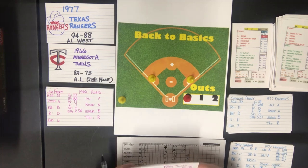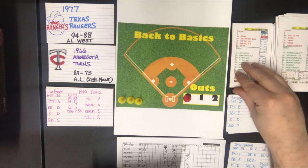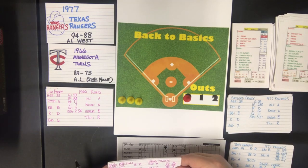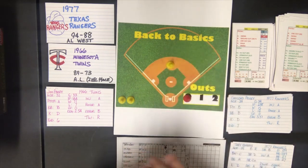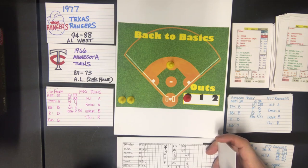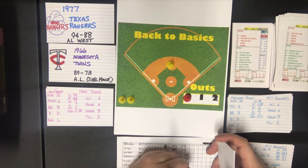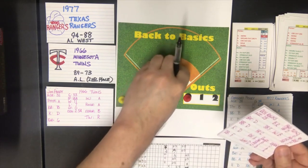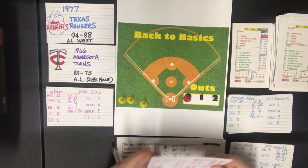Top of the seventh — the Twins are up. Bob Allison is batting against a B pitcher, gets a swing. He is a batter D — home run if he's a C at home run, and he is not. Wait — correction there. It's Rich Rollins who is the C at home run. So it's a home run for Rich Rollins! The Twins have a second run on the board and that looks insurmountable now.